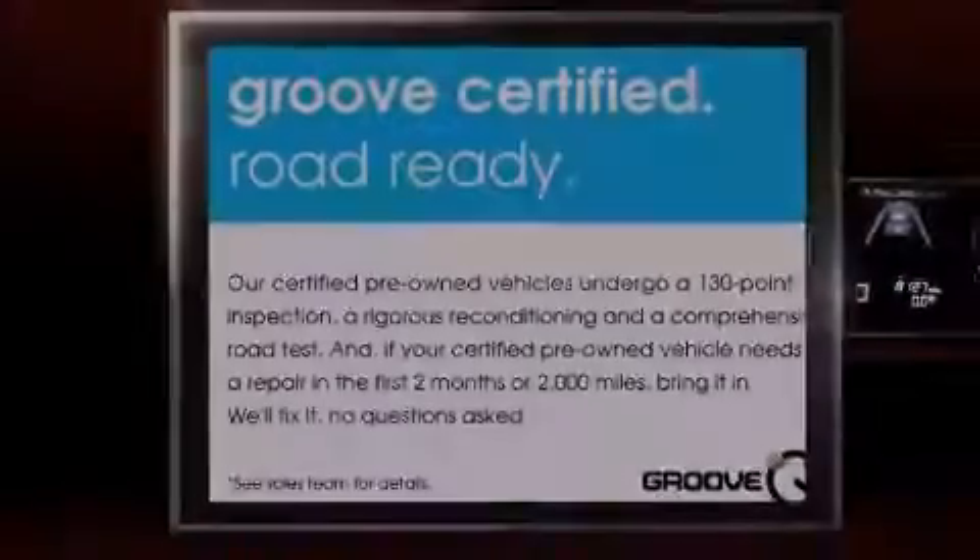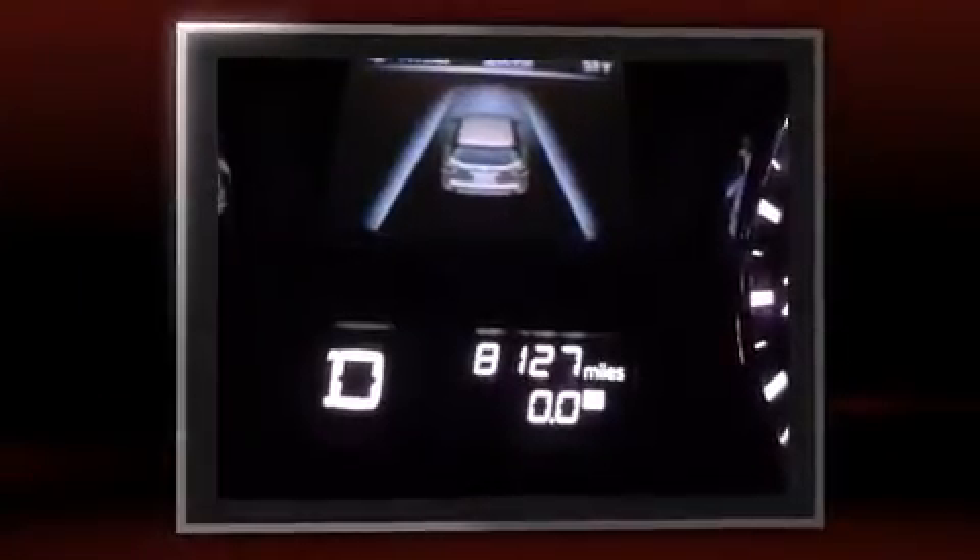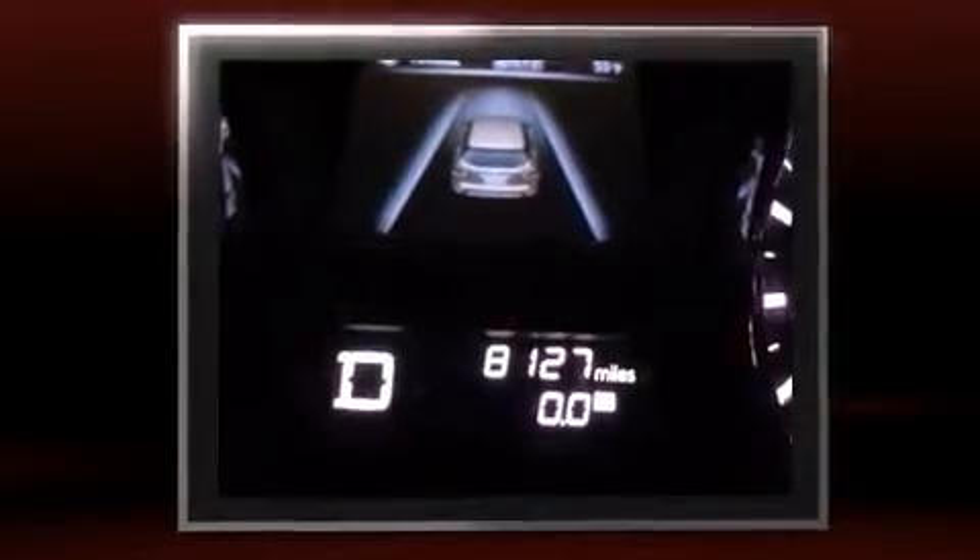Familiarize yourself with the 2013 Nissan Pathfinder. It features an automatic transmission, four-wheel drive, and the 3.5-liter six-cylinder engine.